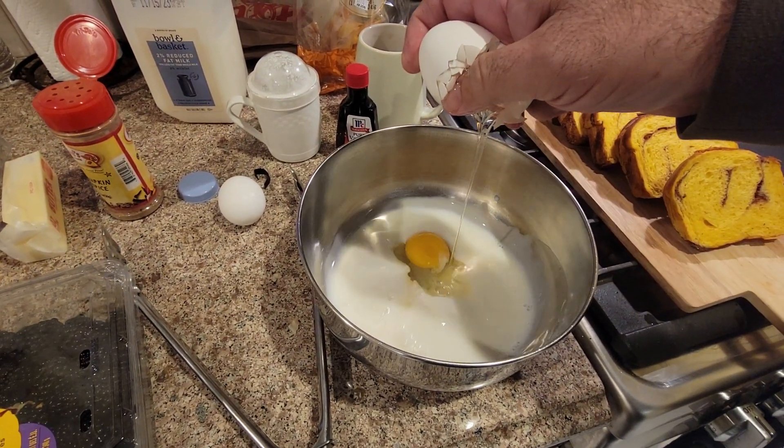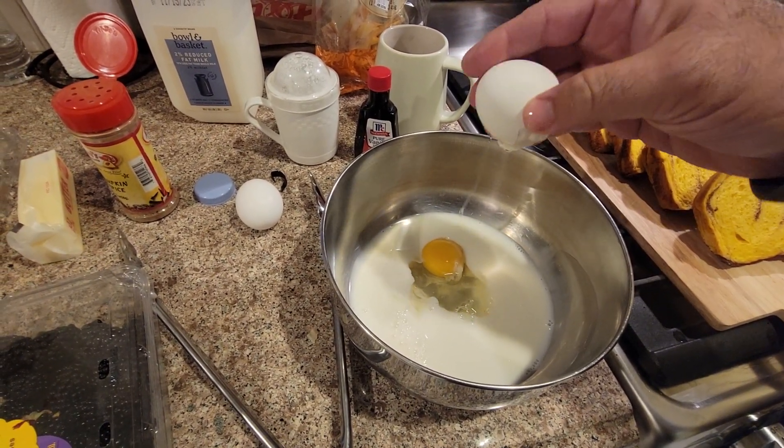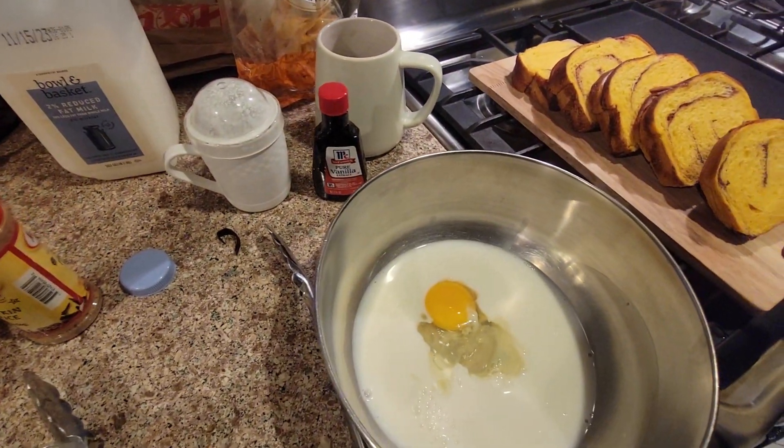That was almost an eggy disaster. Wow, that was lucky. That's what happens when you're up early sometimes — you're a little klutzy.